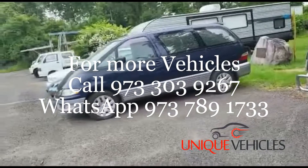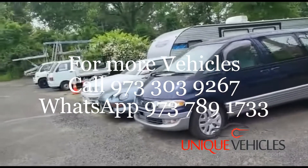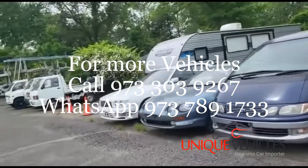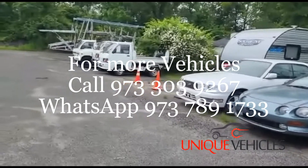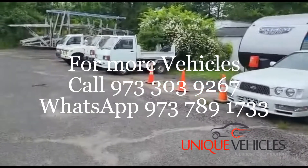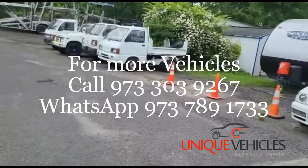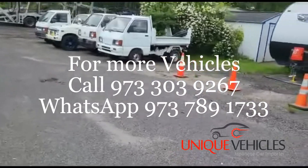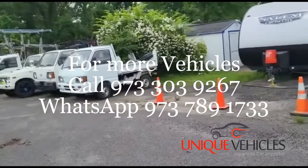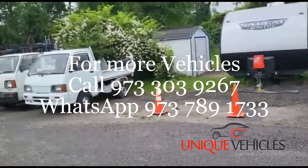That's all we have on the lot right now. We have about eight or nine trucks coming in the next week or so, and another set of seven or eight still in Japan. Incoming vehicles include a Daihatsu Hijet with AC, a regular Daihatsu Hijet, a Suzuki Carry with AC, a Subaru Sambar dump truck with AC, a Honda Acti van, and a Toyota Luce van.